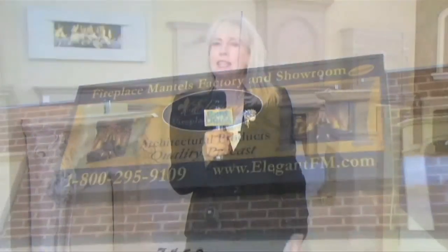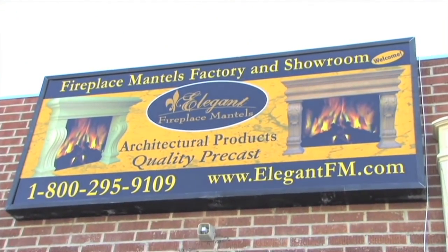Does your home suffer from the boredom blues? Would you like a fast and affordable way to create a high-end custom design space within your home? We came across Elegant Fireplace Mantles, a highly regarded design and fabrication company that can do just that. Aiton, people have so many choices for design today — what sets Elegant Fireplace Mantles apart?